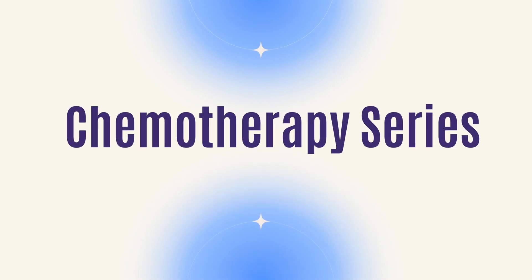Welcome back to my YouTube channel. I'm Dr. DuPam, a board-certified gynecologic oncologist, and today I'm continuing my chemotherapy series, and we're going to talk about carboplatin.